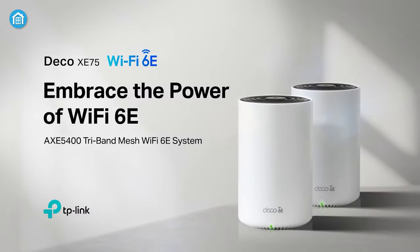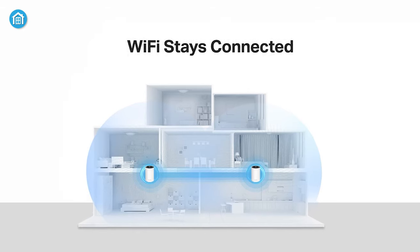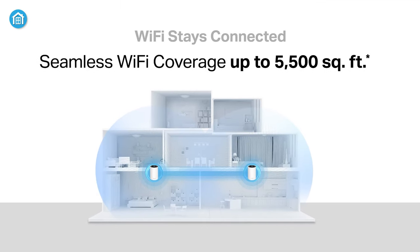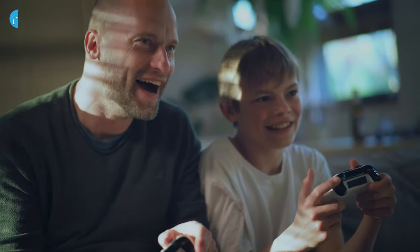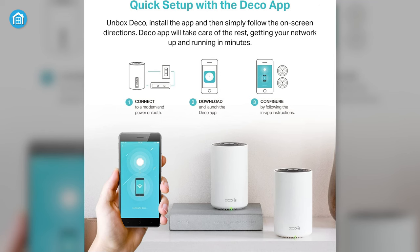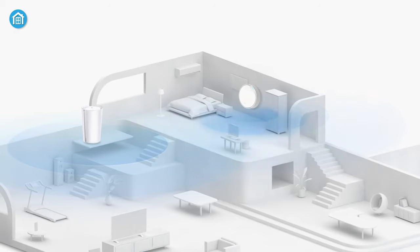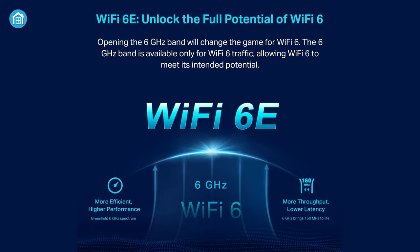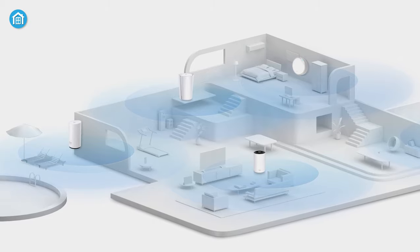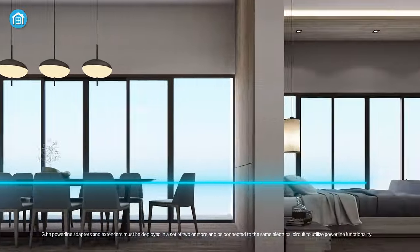Moving on to the TP-Link Deco AXE5400 Mesh Wi-Fi System. This tri-band mesh system provides fast, reliable Wi-Fi coverage up to 7,200 square feet. We've been impressed with its ability to eliminate dead zones in every corner of our home. It was quick and easy to set up the three Deco units using the straightforward Deco app, and we noticed faster speeds compared to our previous router. The dedicated backhaul over the new 6GHz band ensures a strong signal between the units, maximizing performance. Even as we move from room to room, our devices stay connected without interruption.